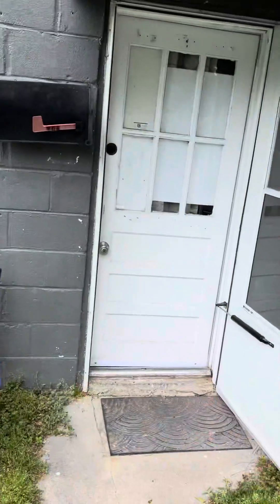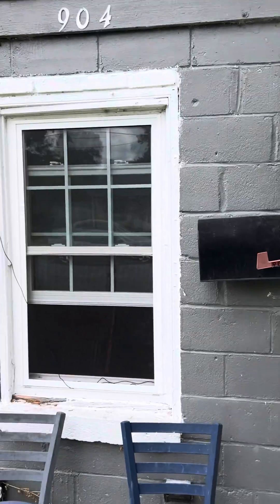I'm going to do a little video tour of the before ministry house. This is the ministry house.